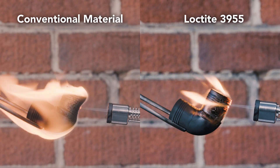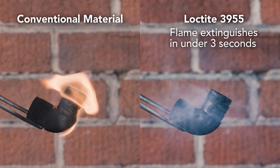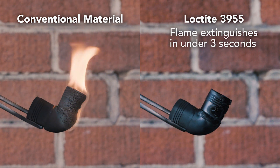Henkel has developed the first photoreactive flame retardant material. Passing UL94V0 and the 12 second and 60 second Airbus vertical burns, this material is unlocking new areas of applications where traditional 3D printing has not been able to go.